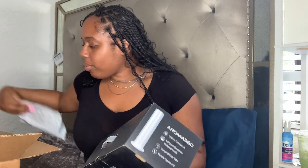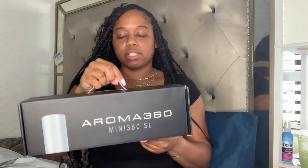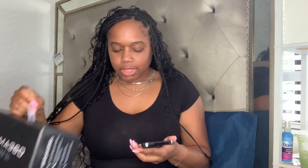So I've been looking for something to just make my living space smell good consistently. I came across this on Instagram and it's called Aroma 360. I purchased — I'm going to actually pull it up — it comes in this little box. It's called Luxury Scenting and they have it in black or silver. I purchased it in silver because it goes with my decor. So it's the Mini 360 SL.